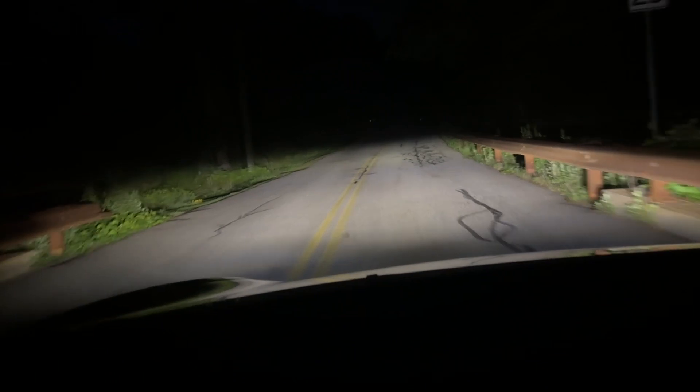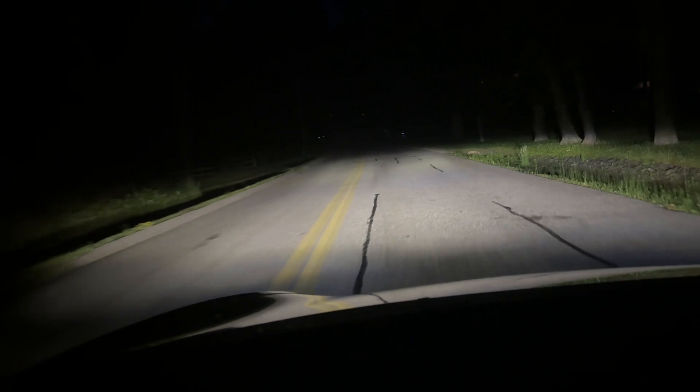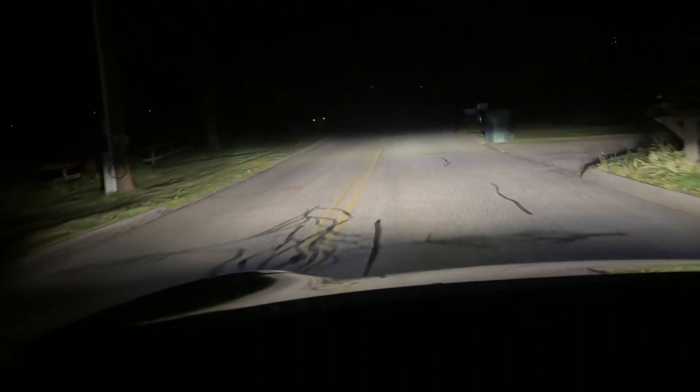My Tesla is a Model 3 2022, so it has the matrix LED headlights. Here are the adaptive headlights in action. It only seems to be active on low beams and when you're turning the wheel around corners. The overall light pattern doesn't seem to change — it seems to just focus the brightest part of the beam as you're turning.